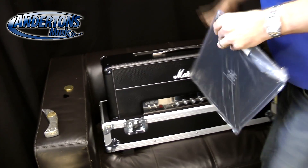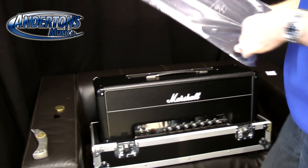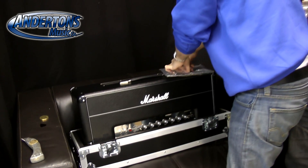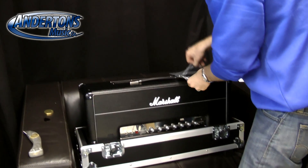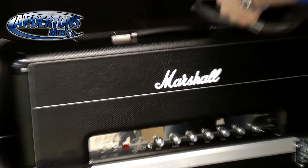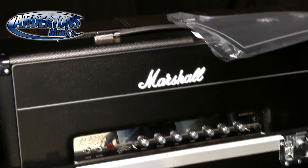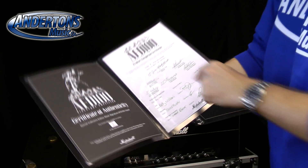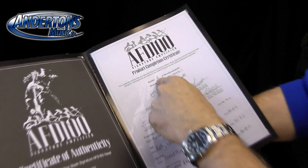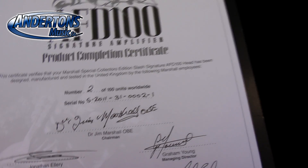In terms of spec, this is the same as the regular AFD — it's all just cosmetically different. The original was all hand-wired wasn't it? Yep. We've got a copy of Playboy. Oh look — are those real signatures? Number 2 of 100 units, signed by Jim Marshall.